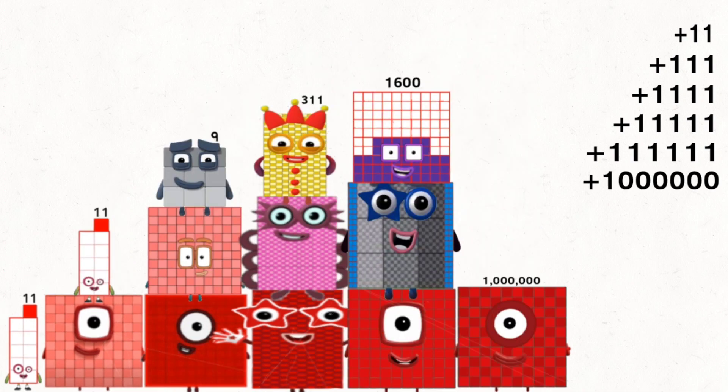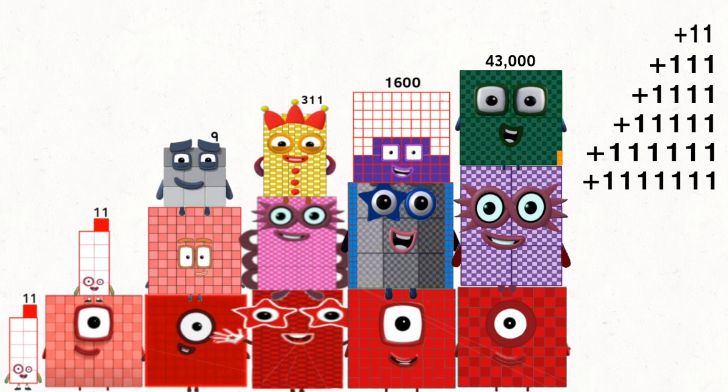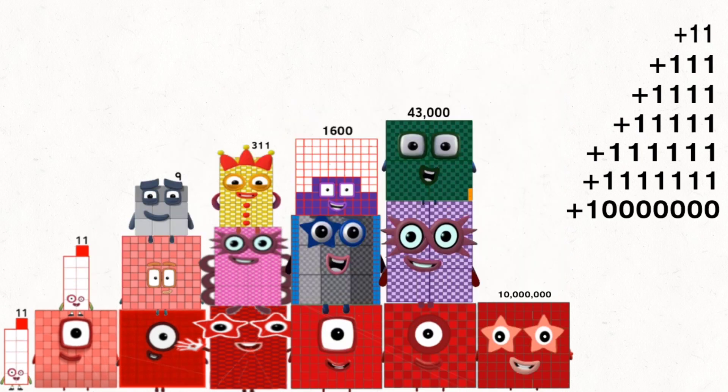1,111,111: 1,000,000 plus 68,111 plus 43,000 equals 1,111,111.